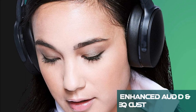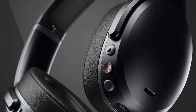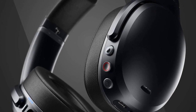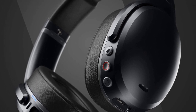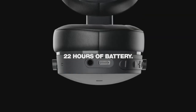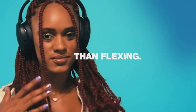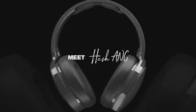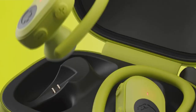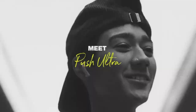Number 1: Enhanced Audio and EQ Customization. Let's kick things off with one of the standout features of many Skullcandy models — enhanced audio and EQ customization. Particularly in their higher-end models, Skullcandy equips their headphones with advanced audio processing and customizable EQ settings. This allows users to tailor the sound profile to their preferences, potentially amplifying certain frequencies. For individuals with hearing loss, this can mean a more vibrant and detailed listening experience, making speech or music details more accessible.